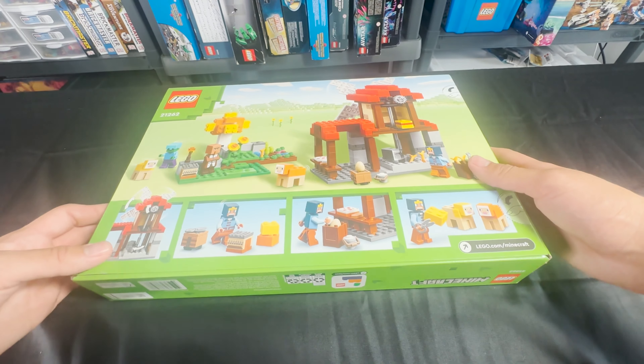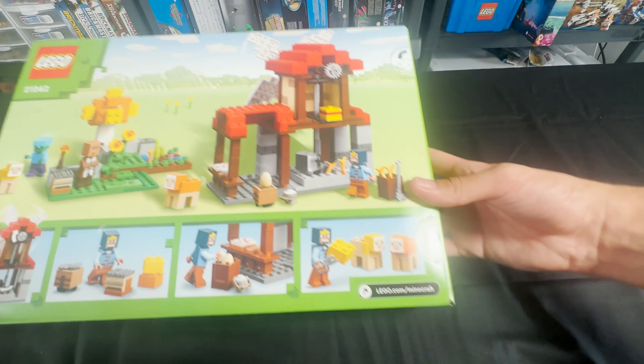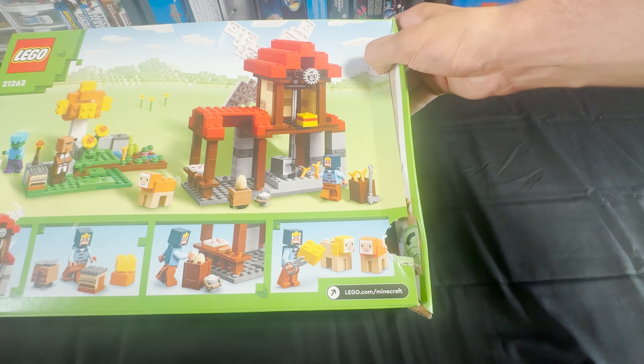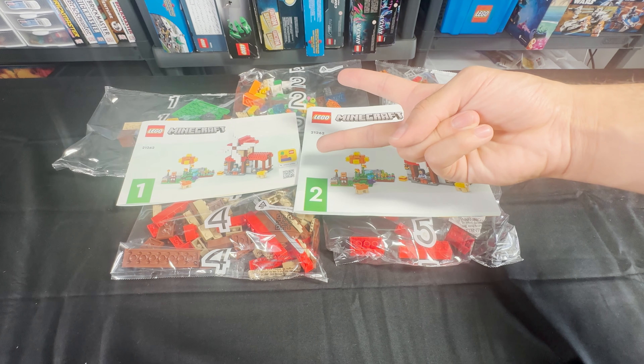Unfortunately, the audio didn't work for this clip, but as you can see here, we have the back of the box. You have some of the play features, which we will get into in the video, so make sure you guys keep watching. You have two thumb tabs here, and the set comes with five bags and two instruction booklets.